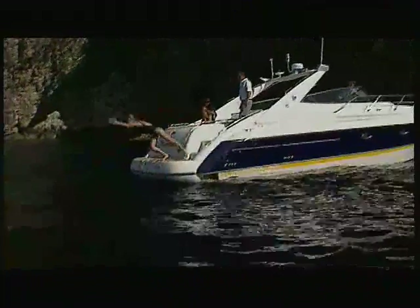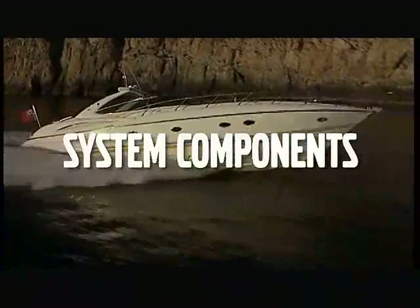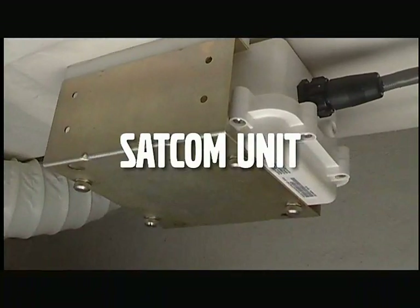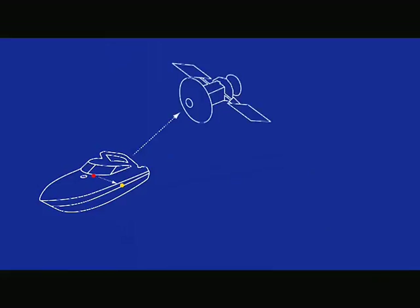With SeaKey, you can relax, knowing you're being taken care of all day, every day. Let's start with a brief look at SeaKey's exciting technology. The onboard system starts with the Marine SATCOM unit. This is the heart of the system — the satellite transmitter receiver with virtually unlimited range.